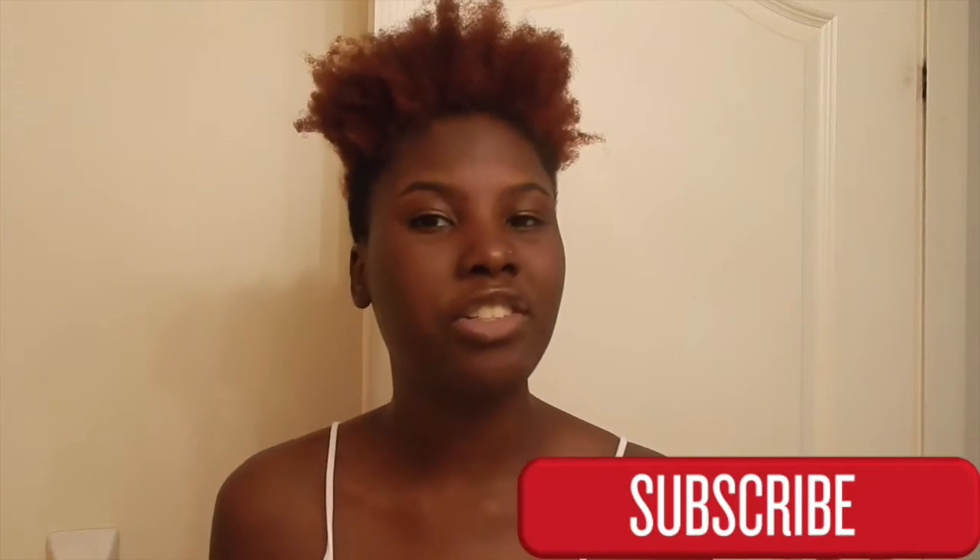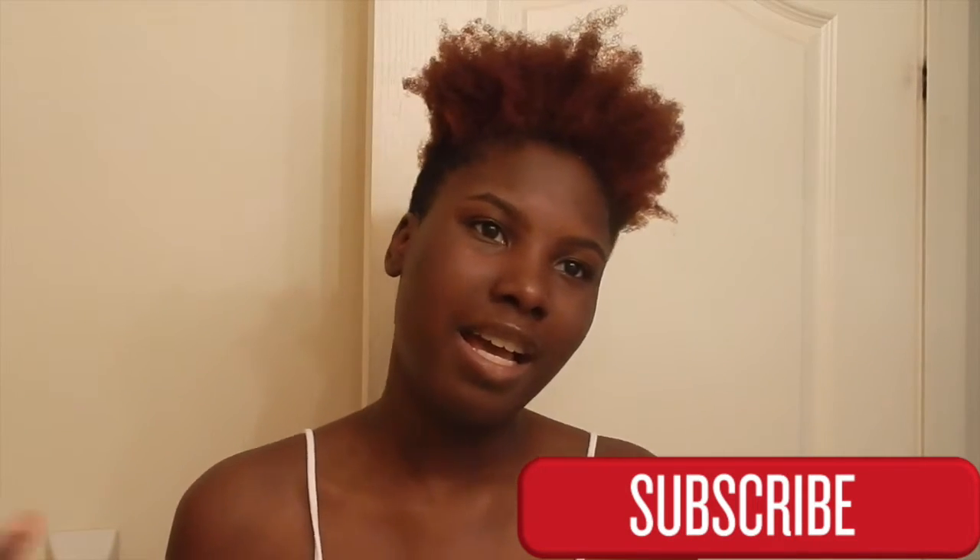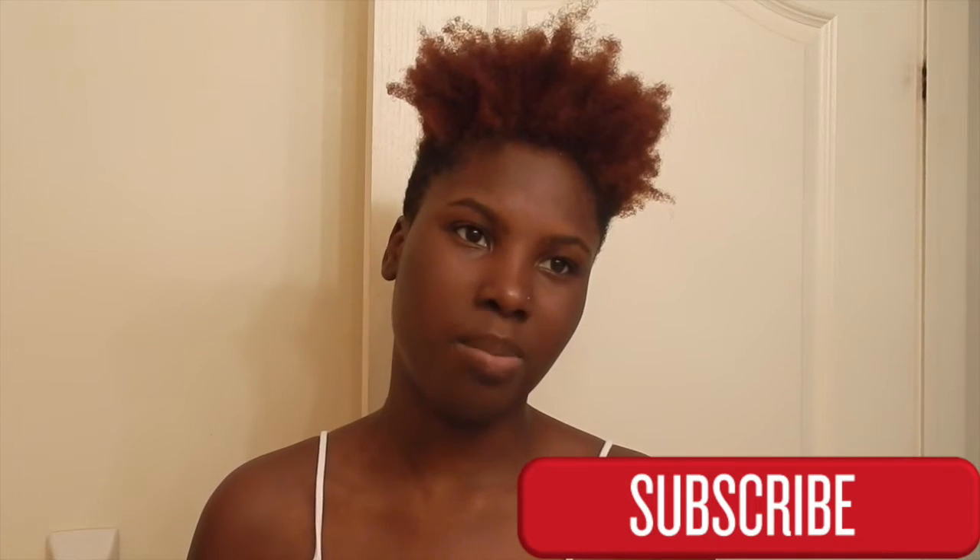My hair has been very dry lately, I'm not too sure why. I think naturally I probably do have dry hair — it just depends on the time. I haven't washed it in a couple of days, coming up to a week soon. So as you can see, my hair is very dry and brittle.